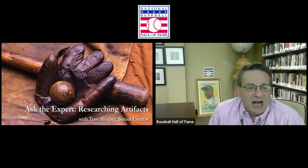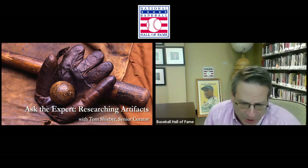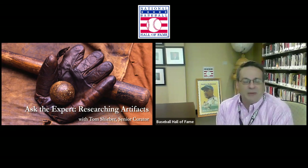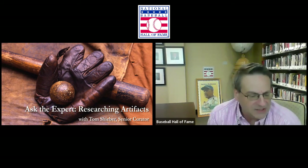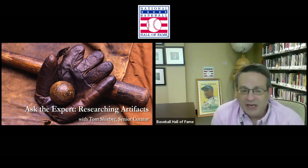This week it is time for another installment of Ask the Expert. Today we're going to talk about the process of researching artifacts that can be used in exhibits, and joining us is someone who has become a familiar face and voice on this program. Tom Schieber, senior curator, has been with the Hall of Fame going back to the late 1990s. Tom will talk about some of the pitfalls that can be faced in trying to research artifacts, some of the difficulties in finding artifacts that are appropriate to fit the theme of an exhibit, and some of the different people involved in this research process.